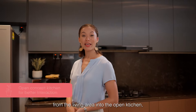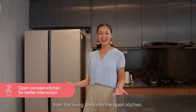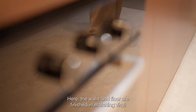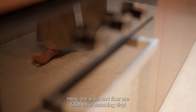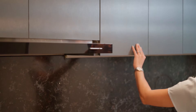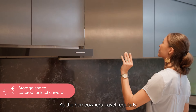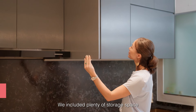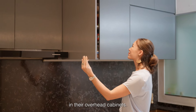Conversations can continue from the living area into the open kitchen, allowing the homeowners to entertain while they cook. Here the walls and floor are finished in matching vinyl for a sleek and seamless look. As the homeowners travel regularly and enjoy collecting kitchenware, we included plenty of storage space in their overhead cabinets.